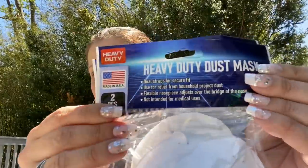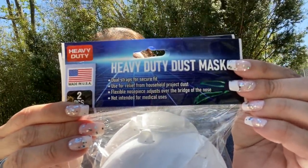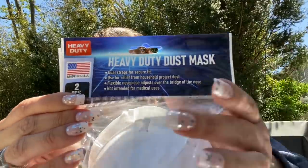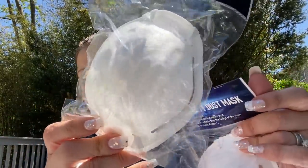Then they had these heavy-duty dust masks made in the USA by Core Pacific — you get two in a pack and they have a nose clip.